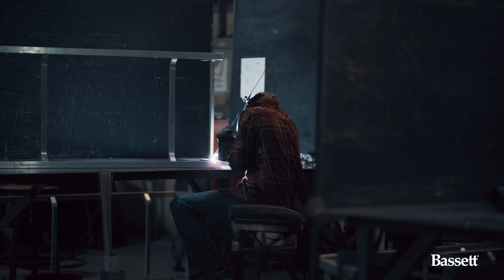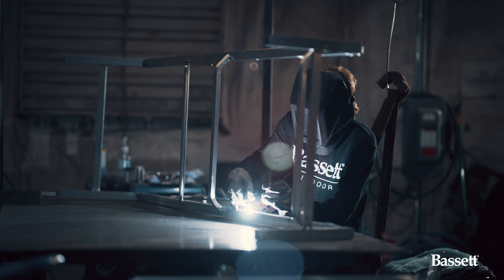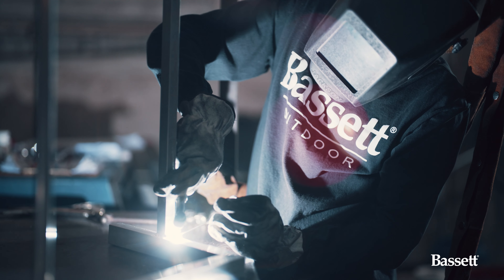A higher-end process called TIG welding is where we go and fully weld every joint. It's at that point where you establish the strength of the product going forward.